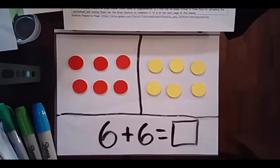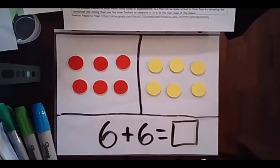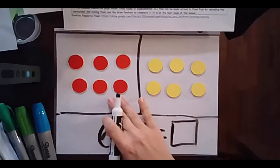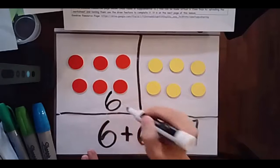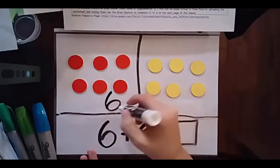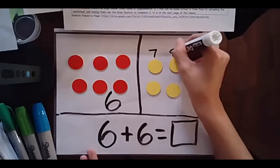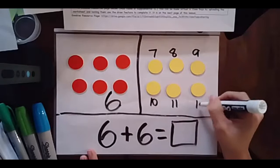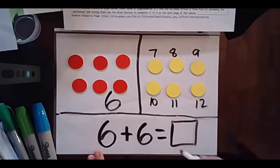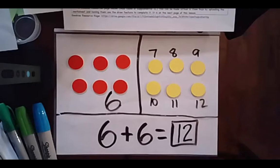As you can see on my board, I've already put my six and my six. I already know there's six here, so I'm not going to try to count those. I'm going to put my six and then I'm going to count on: 6, 7, 8, 9, 10, 11, 12. So 6 plus 6 equals — that's right — it equals 12.